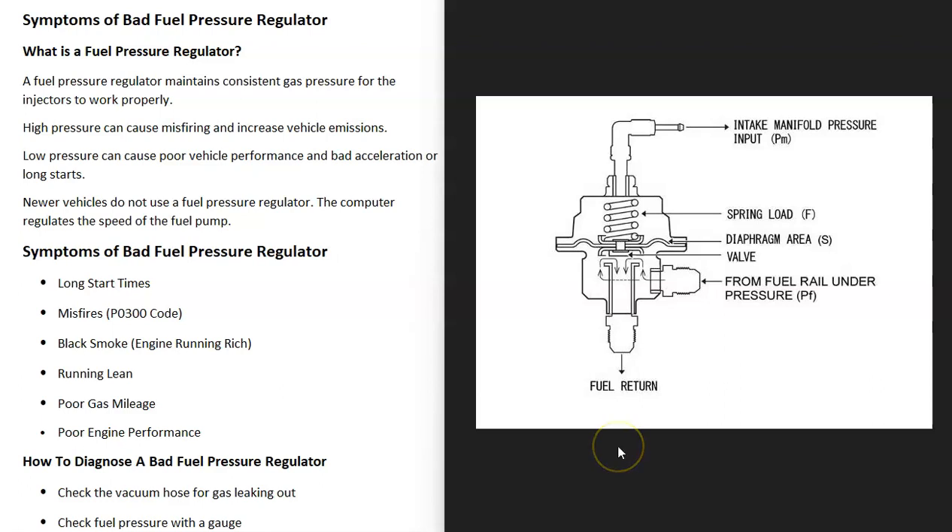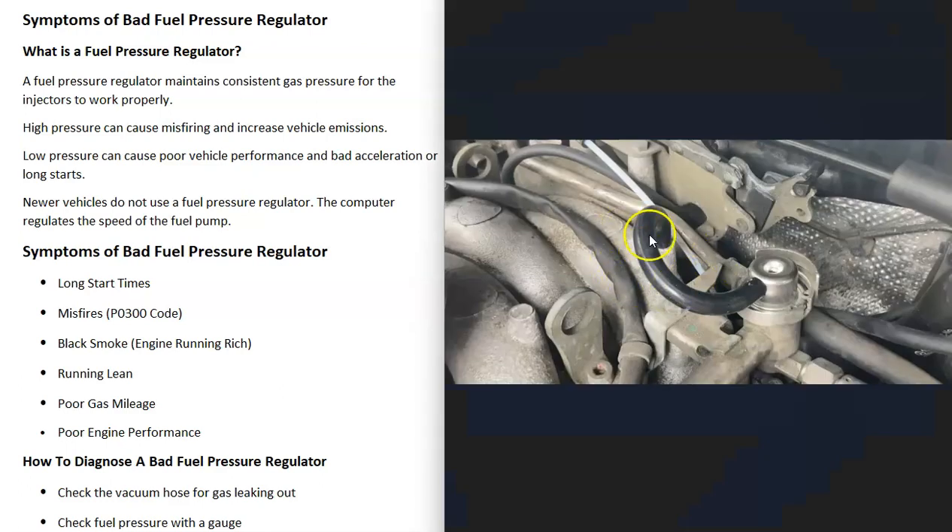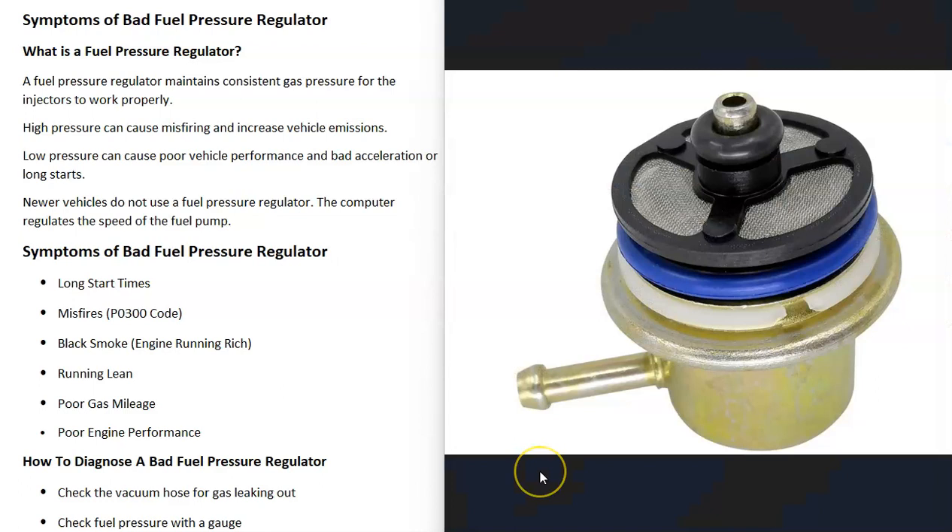You go to step on the gas pedal and the vehicle just doesn't want to go like it used to, or you'll have long start times. These regulate fuel pressure by monitoring the vacuum at the manifold, since this changes as the vehicle speeds up or slows down. There's usually a vacuum hose attached to the intake manifold, and as the vacuum pressure changes it uses this as a reference to adjust fuel pressure.